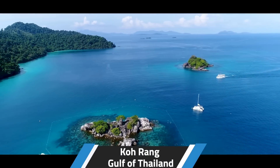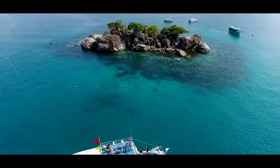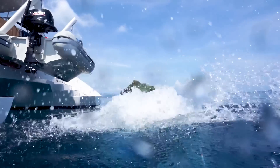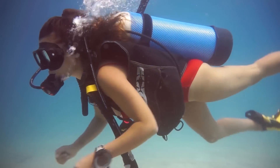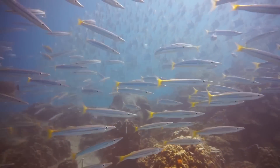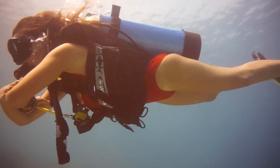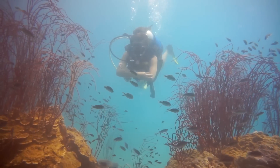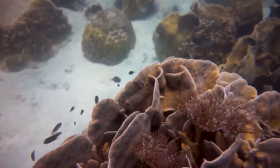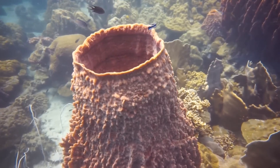Another island to check out is Ko Rang, although it can get quite busy with tour boats. The reason it gets so busy is because the diving and snorkeling is quite spectacular. The water clarity in the Gulf of Thailand may not be the greatest, but it makes up for it with the abundant amount of fish. This is part of the National Park, so it's protected waters with plenty of fish. If you're a diver, this is one of the spots you should put on your list.